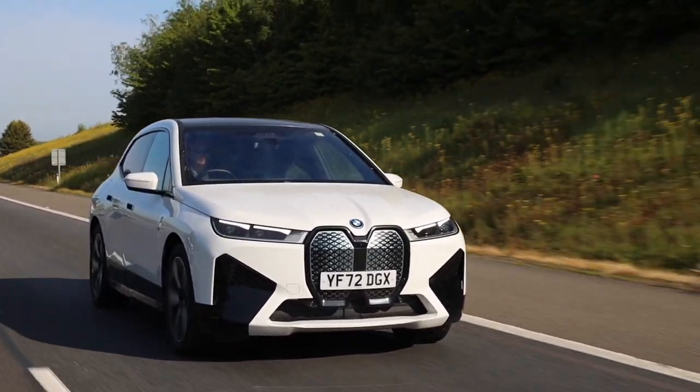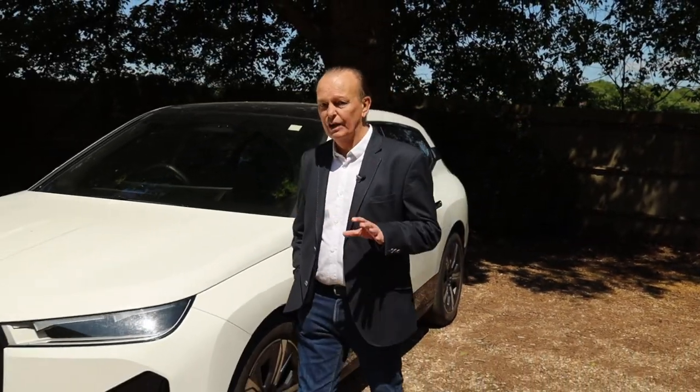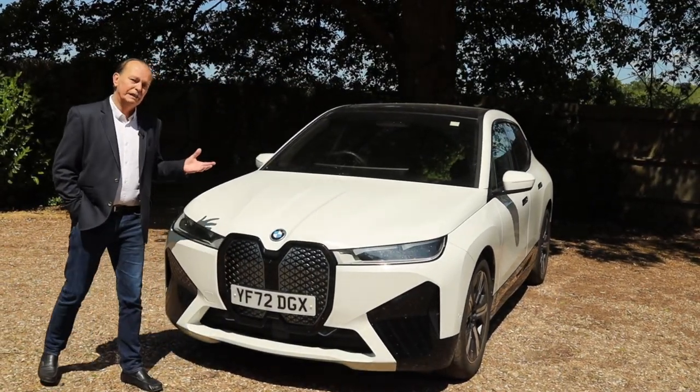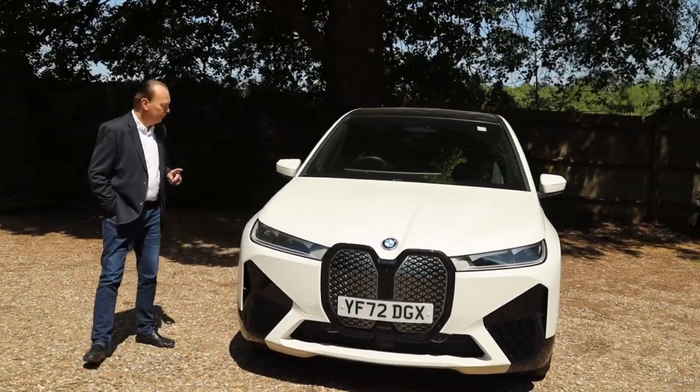Say hello to BMW's iX. This is their first all-new electric platform since their game-changing i3, and it's a sort of spiritual successor to the X5. It competes with things like the Jaguar I-Pace, the Audi e-tron, the Mercedes EQS, and the Tesla Model Y.